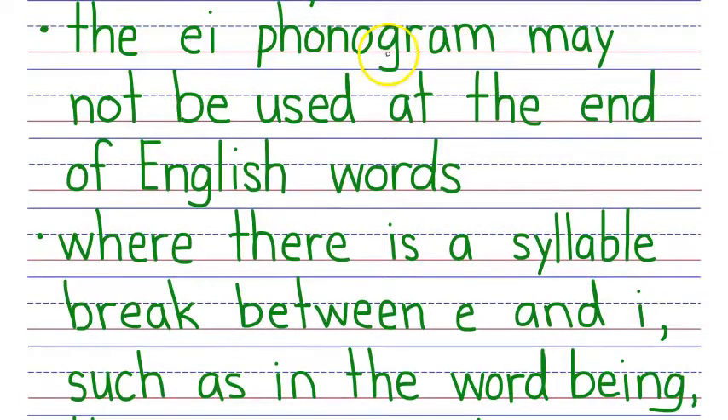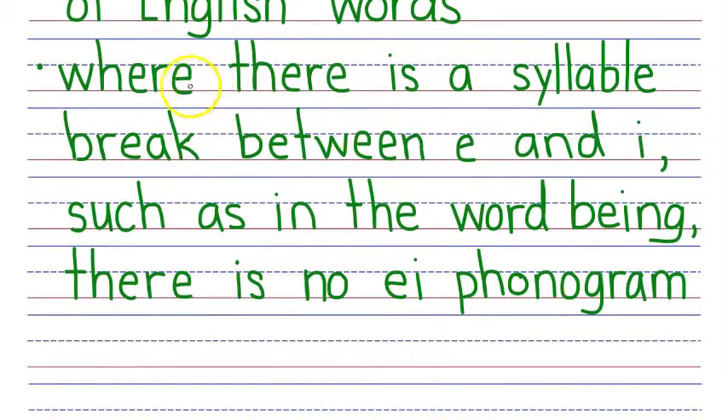The EI phonogram may not be used at the end of English words. Why is that? Because English words don't end in EI. Where there is a syllable break between E and I, such as in the word being, there is no EI phonogram because you'd pronounce the E in the first syllable of the word, and you'd pronounce the vowel sound for the I and ING separately.